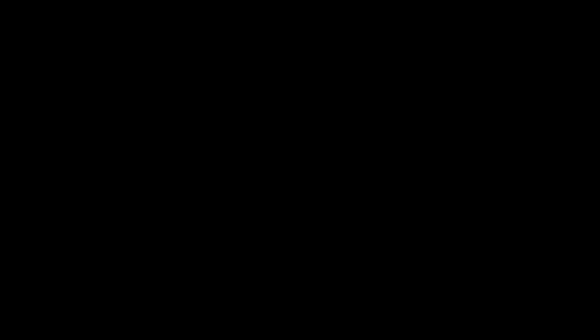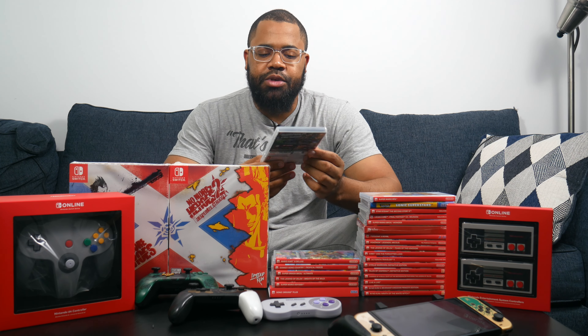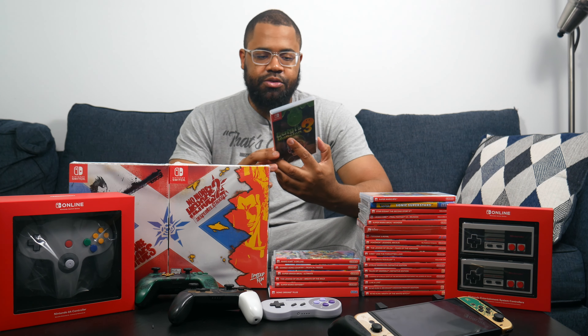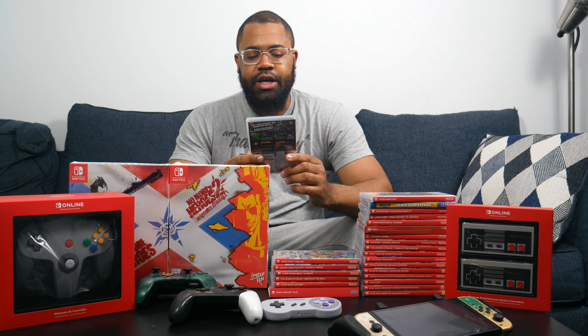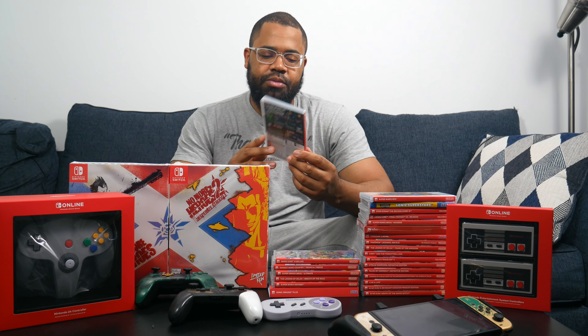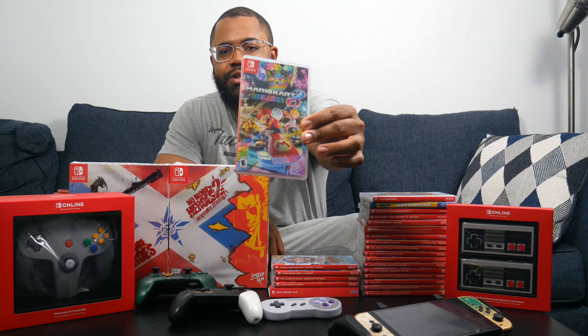Next we have Luigi's Mansion 3, which caught a lot of people by surprise — it's sold over 10 or 15 million copies. I never played Luigi's Mansion on the GameCube or the 3DS, but I was enjoying this one. I might have to restart because if you don't play for a while and then jump back in, you're lost on what your objectives are. But I definitely recommend picking this one up.